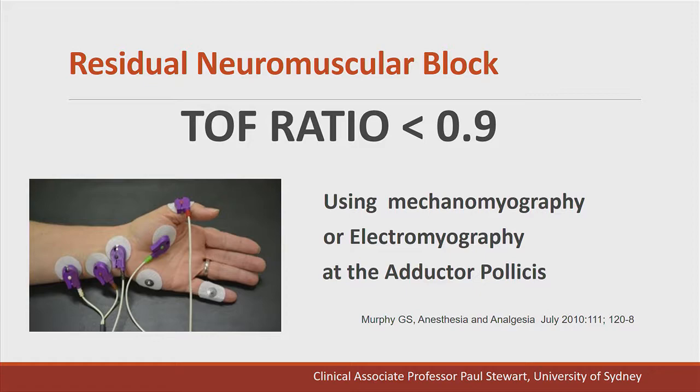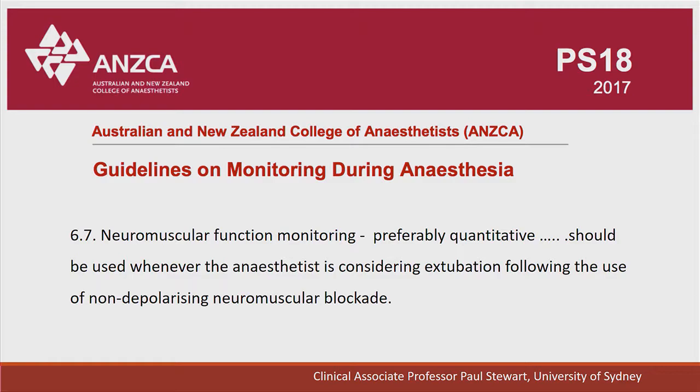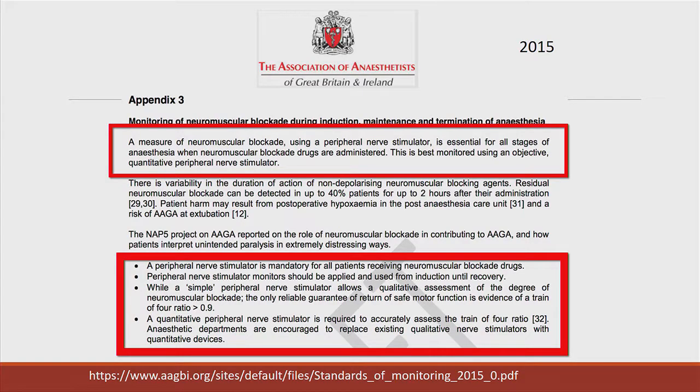This year ANZCA has released new guidelines on neuromuscular function monitoring. They state that neuromuscular function monitoring, preferably quantitative, should be used whenever the anaesthetist is considering extubation following the use of a non-depolarising muscle relaxant. The Association of Anaesthetists of Great Britain and Ireland also have guidelines, stating that neuromuscular function monitoring is essential for all stages of anaesthesia where neuromuscular blocking drugs are administered, and this is best monitored using an objective quantitative peripheral nerve stimulator.